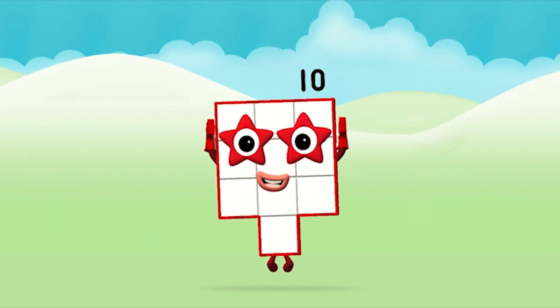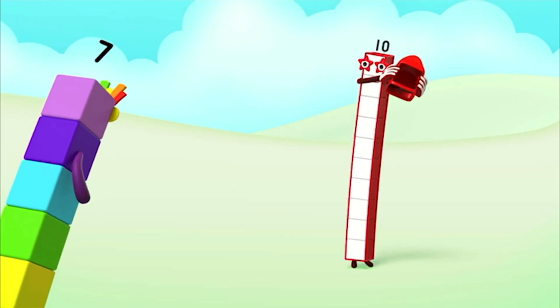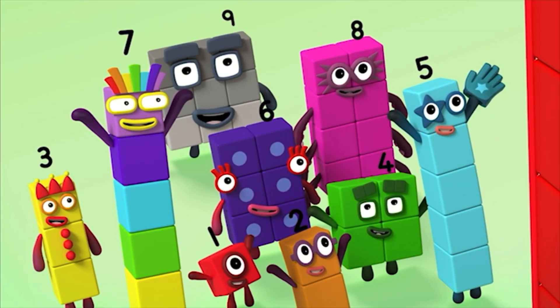That's it! You made number block 10! 10, 10, 10 again! 10, 10, 10 again! 10, 10, 10 again!